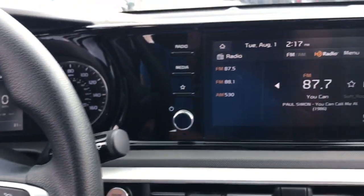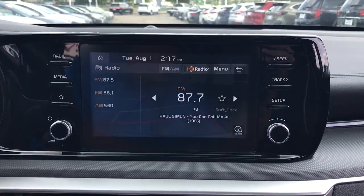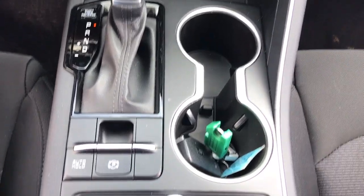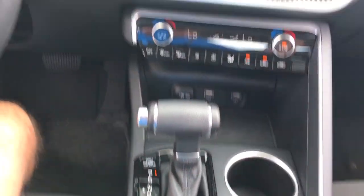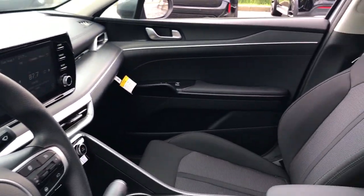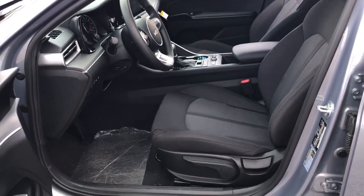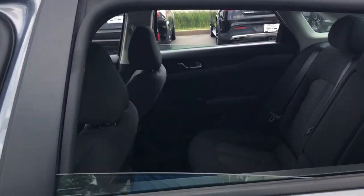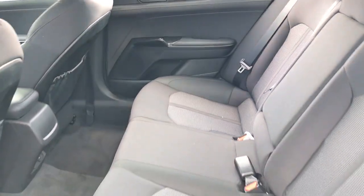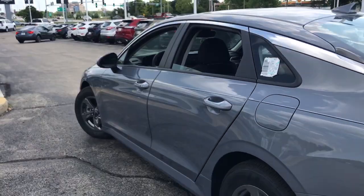Feel relaxed and renewed when you're behind the wheel of this luxurious K5. Treat yourself to a test drive today. Our staff will toss you the keys and give you an outstanding customer experience. We'll see you next time.